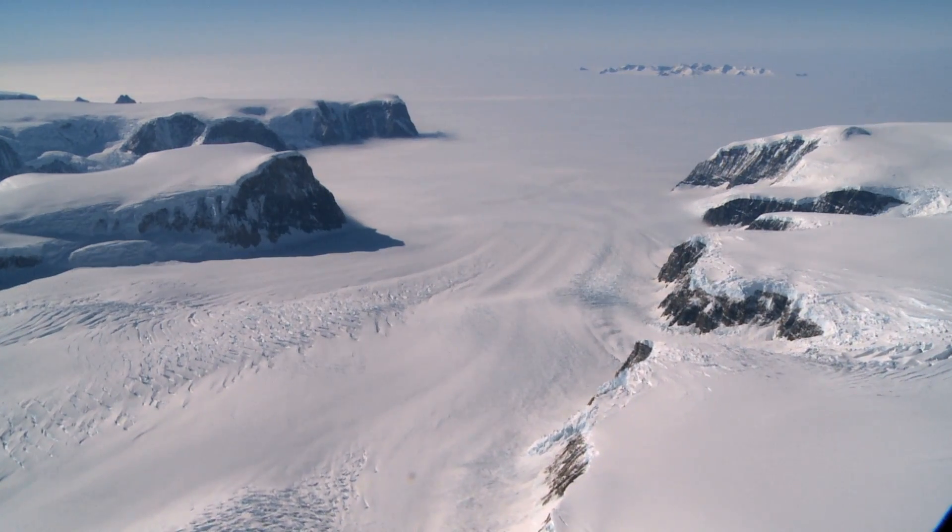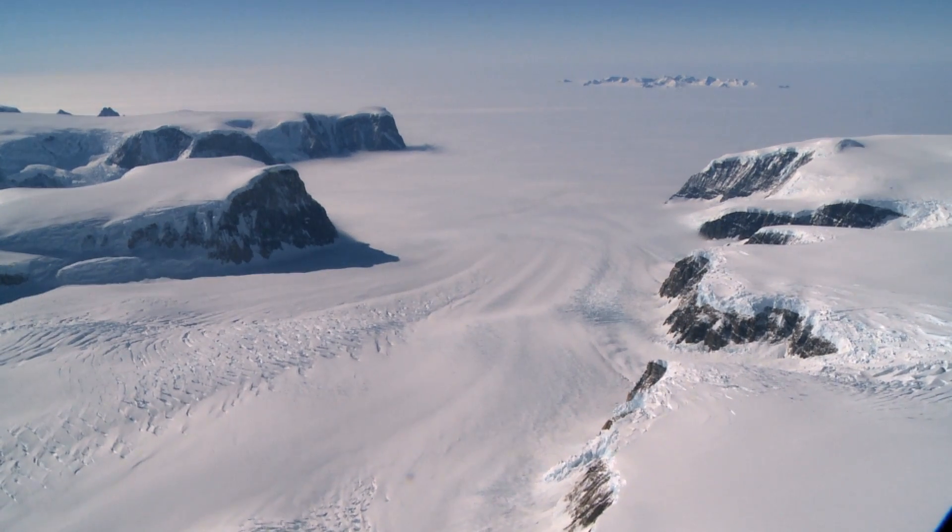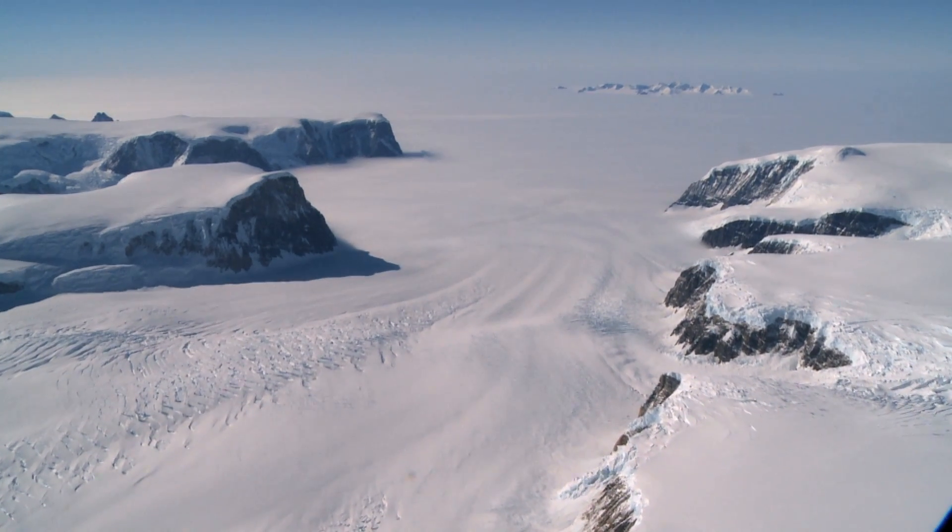And so they flow more rapidly and put more ice into the ocean, and that causes sea level rise. We know that after Larsen A and Larsen B,